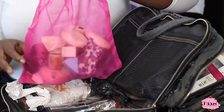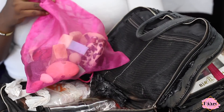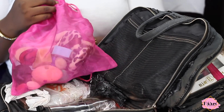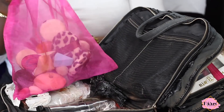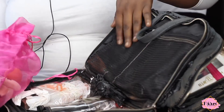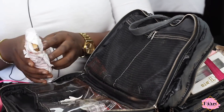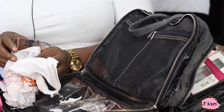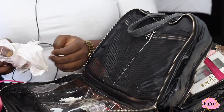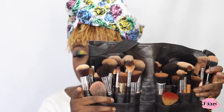I have beauty blenders — more than what's shown but I keep them in a mesh bag because you don't want mold or bad smells on your beauty blenders. You always have to put them in a mesh bag. You can get this from a tailor or buy mesh pouches on AliExpress. I also have my flash pan which I use mostly for editorial shoots and body paint.